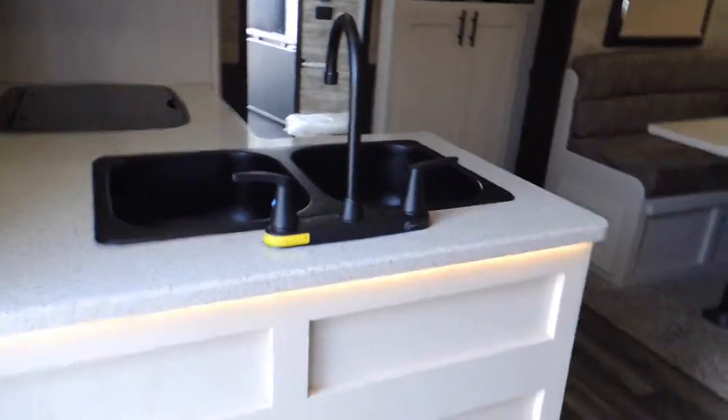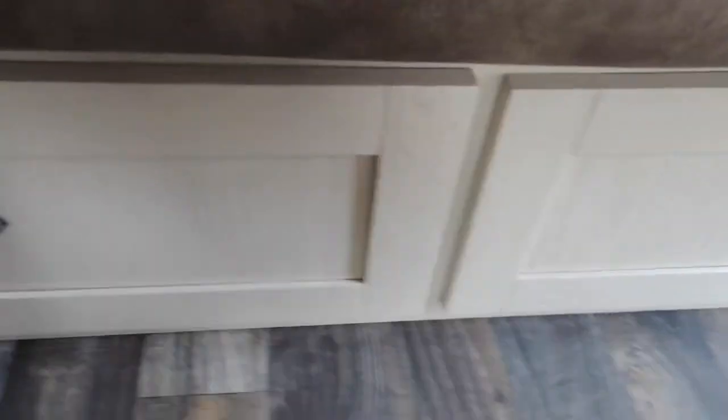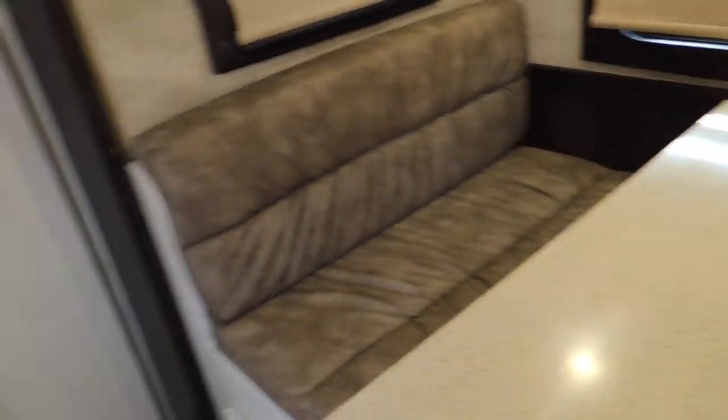Walking down the steps, which you all are going to like. Showing all these drawers — all dovetail on the furniture. Storage, storage. And over here — more storage. If you want to go in from the top, you've got more storage on the backside. Storage, storage, storage.